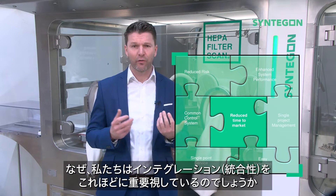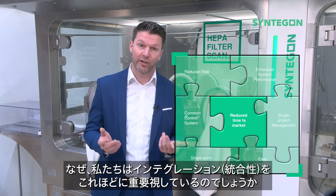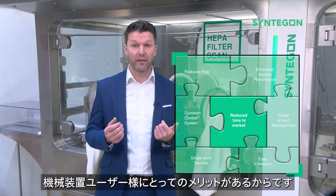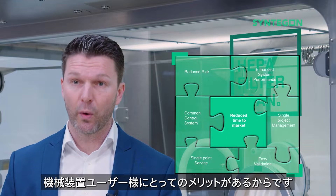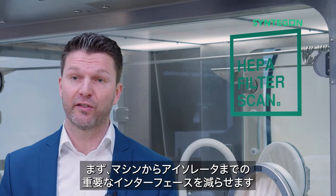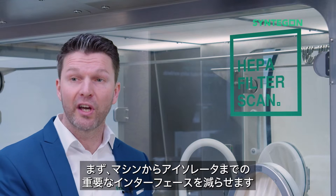Why would we set our focus so much on integration? The answer is simple. It is the benefit for the users of our equipment — it is about reducing critical interfaces from the machine to the isolator.